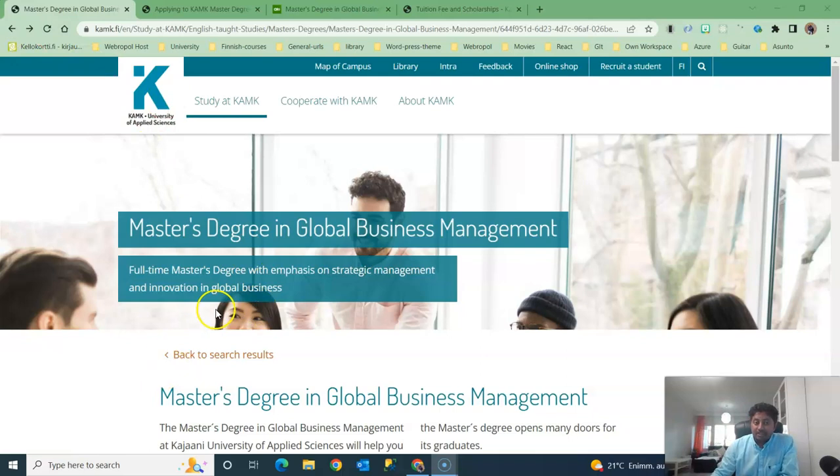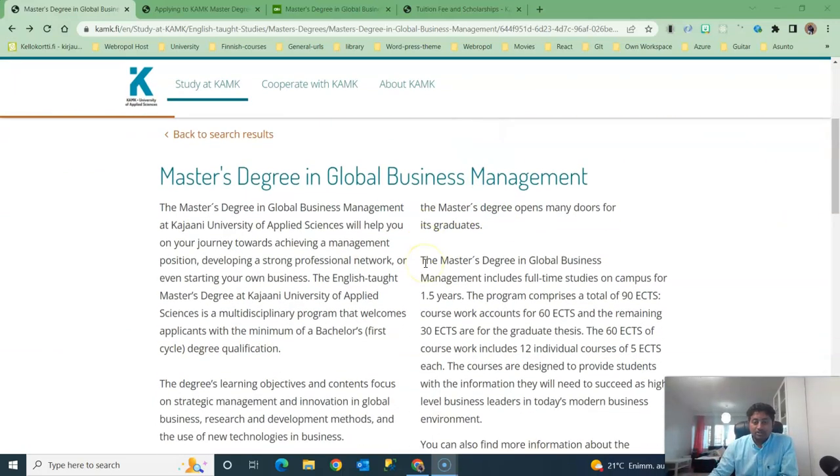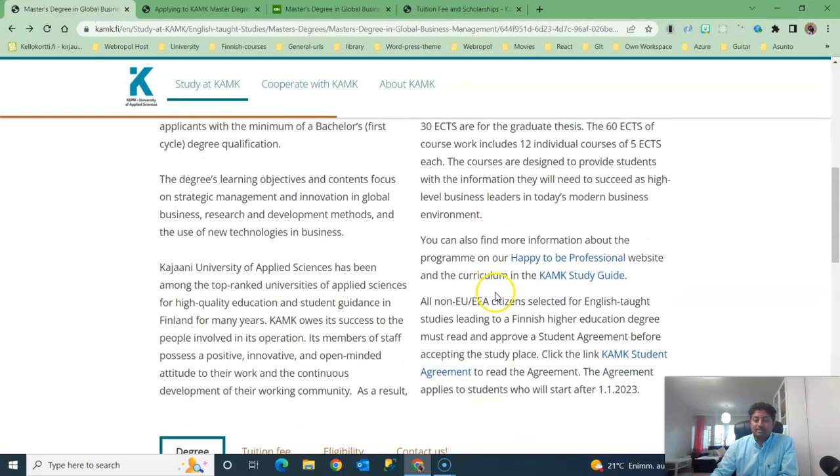The degree program you can see from here is Master's Degree in Global Business Management. This is a one-and-a-half-year degree program with 90 ECTS credits. For the first year you need to complete 60 ECTS credits, and in the second year you will have only the thesis, which is 30 ECTS credits.